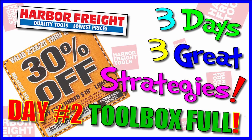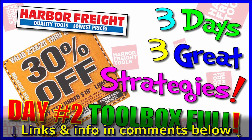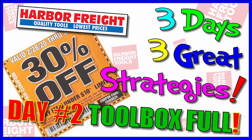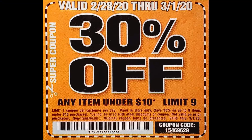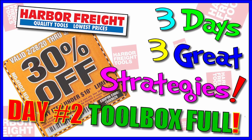Let's get to our video today - it's the three great strategies for the 30% off coupon at Harbor Freight, and we are on day two. Don't forget all the links and information are in the comments below so you can copy and paste it into a document or send yourself a text. Today is going to be toolbox full day and we have nine items for you, along with some bonuses.